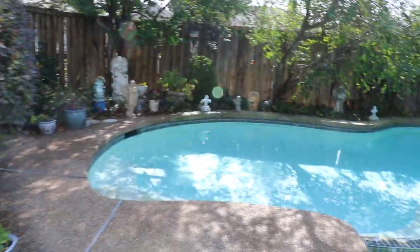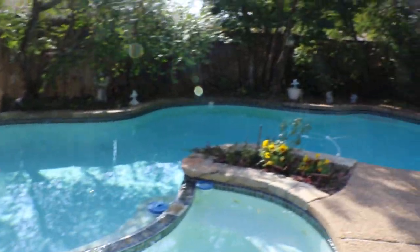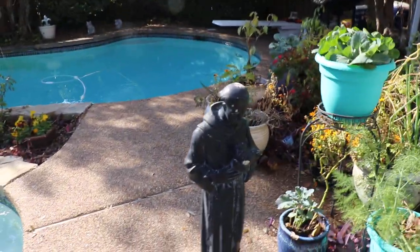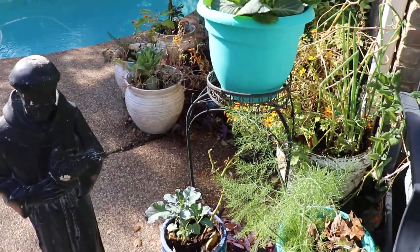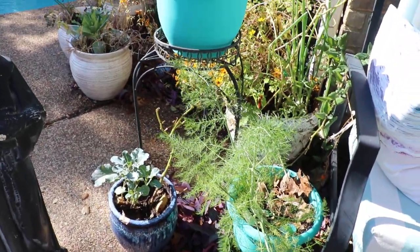So it's a glorious day in January. Because I'm covering my plants at night they are still thriving. I still have the fennel.